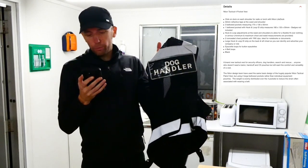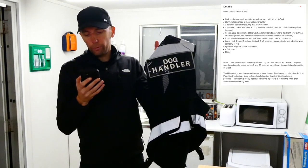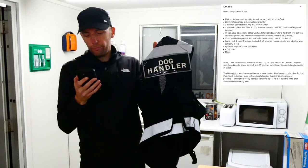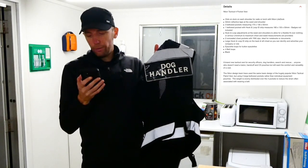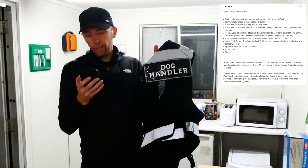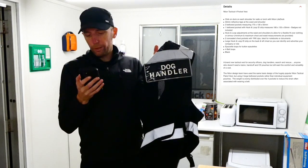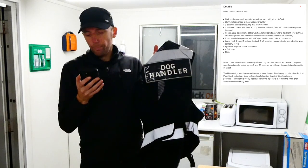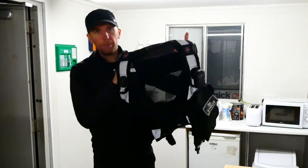It also has epaulette loops, four belt loops, and is branded as a tactical vest for security officers, dog handlers, search and rescue — anyone who doesn't need baton, handcuffs, and CS pouches but still wants the comfort and versatility of a vest. The NITON design team used the popular NITON tactical patrol vest design but with four large bellow pockets rather than individual equipment pouches, so the weight is evenly distributed to reduce the strain often associated with wearing a belt.